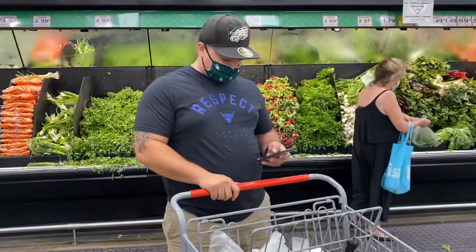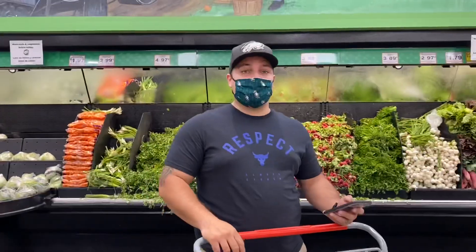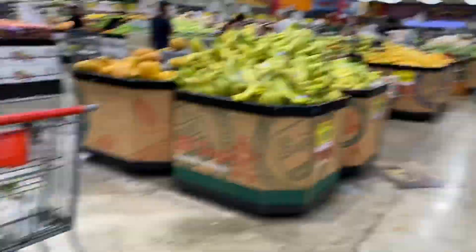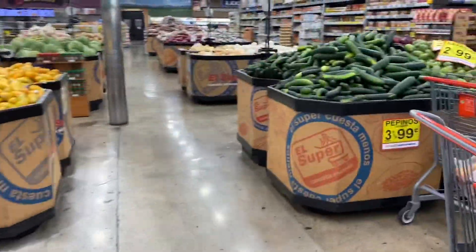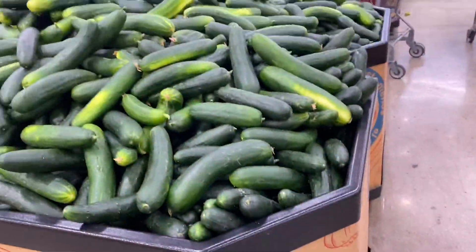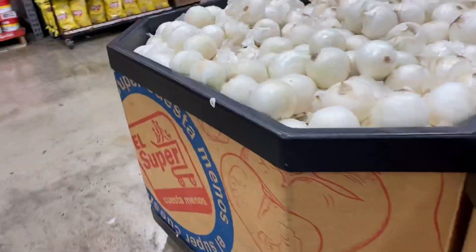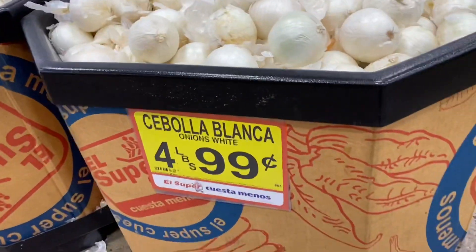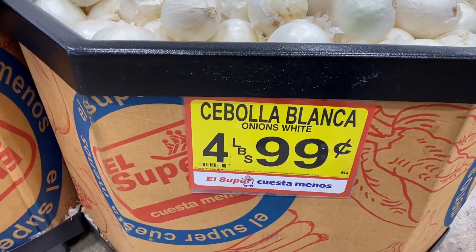The tomatoes are actually cheaper at the neighborhood Walmart — they were like 50 cents a pound — so we're not getting them here. Let me check on the onions. These were cheaper yesterday, like four for a dollar, but today they're two for a dollar. The white onions are four for a dollar — four pounds — so we're going to do the four pounds for a dollar.